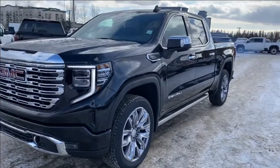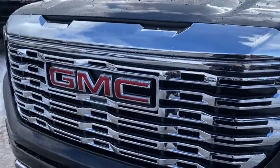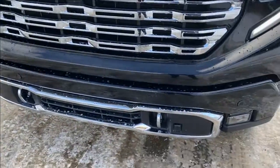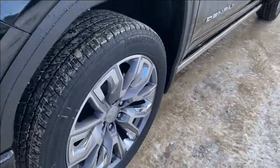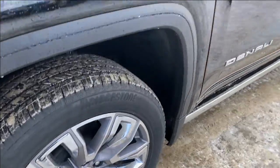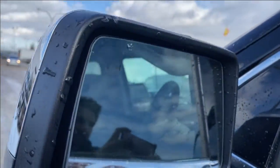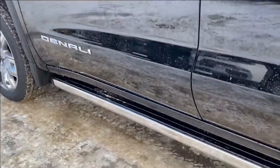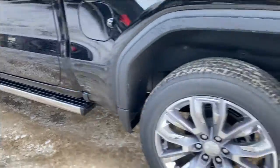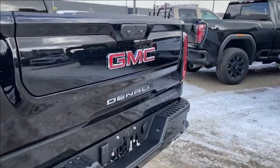Moving on, we're going to go ahead and take a look at the exterior. You have that onyx black paint, red GMC emblem on a chrome grille with chrome accents throughout, chrome front recovery hooks along the bottom of the front bumper, LED headlamps, aluminum wheels with the GMC center caps, chrome mirror caps with your turn signal and blind spot indicator at the front, chrome door handles with keyless entry, and power retractable assist steps that run alongside of the vehicle.